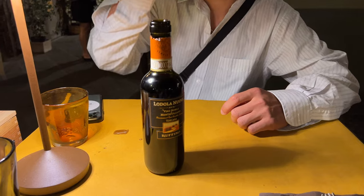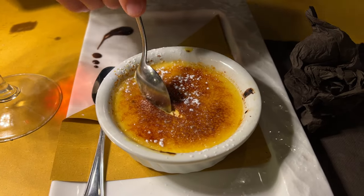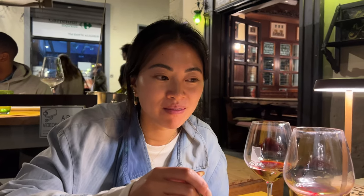We had a truffle ravioli that was incredible. The vibes of the restaurant were so fun — lots of people sitting outside drinking and smoking. Their wine was incredible; I had a red wine I loved and I'm not even typically a red wine person. Definitely a must-go. Our hotel was able to book us a reservation, which is a nice benefit of staying in a hotel versus Airbnb — you get a front desk that can call restaurants and sometimes has connections there.